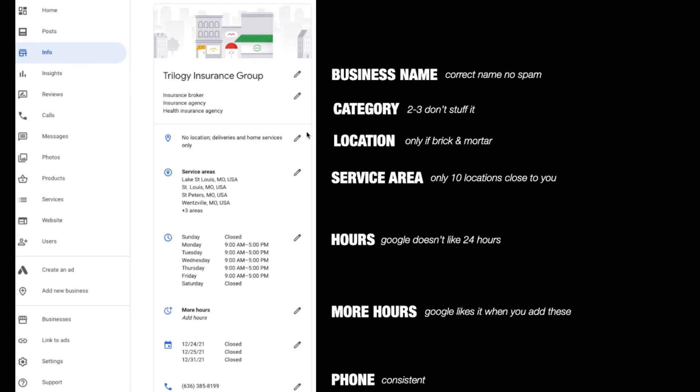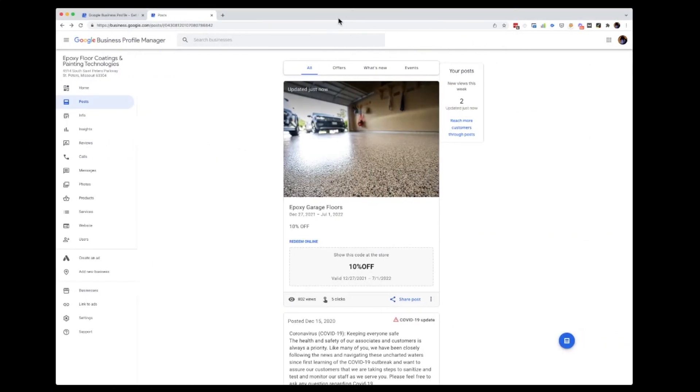So there you have it — these are the main things. Fill in your business name, your category, your location and service area, make sure the hours are correct and not just stuffed with 24 hours, add holiday hours when you get a chance, make sure your phone is consistent, and fill in your products and services. You can also add posts — here's a contractor we have listings for, and here's a post they offer: epoxy garage floor, 10% off, offered December through July, then click here. Those posts will show up in the Google My Business listing when people do a search. I'm not really confident these do a lot for your optimization, but if Google is asking you to do something and you play the game, it does help. I don't think you need to add 20 posts, but add a few posts every once in a while.